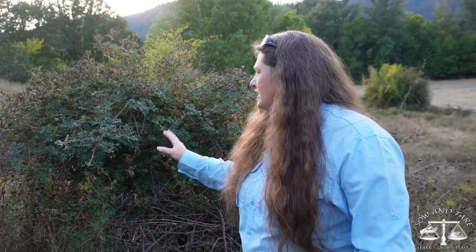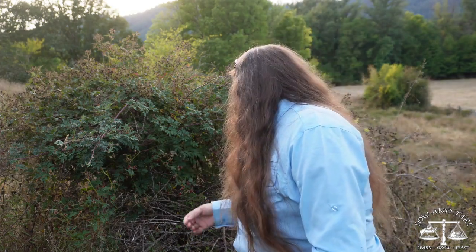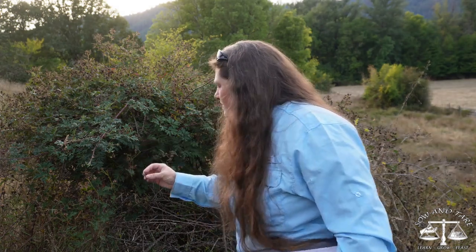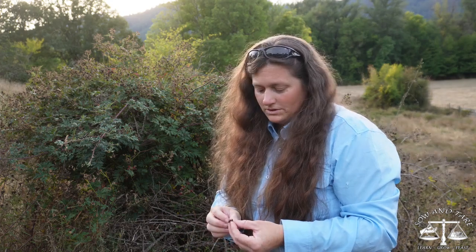I wasn't sure what this was from afar, but I believe I know what it is now. It is a dissected-leaf blackberry. So it does have berries on here — they're not quite ripe, but there's a lot of dead dried up ones too. I had to ask someone after I had already been on the property about this one. The berry tastes like a blackberry.